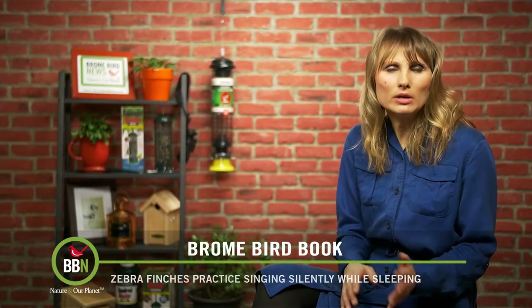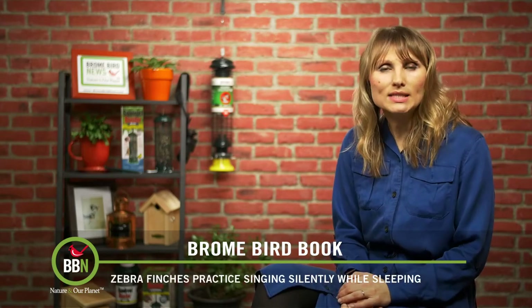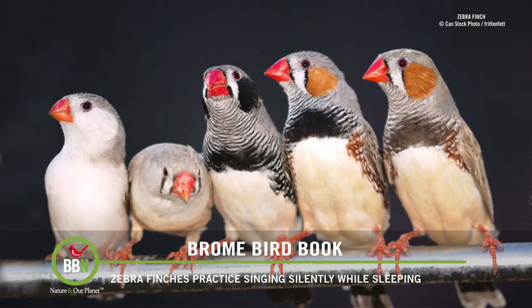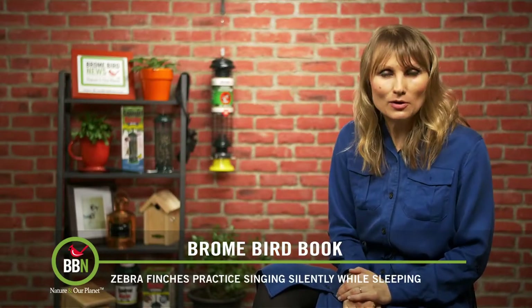It's always been a question whether animals can dream or not. For the past 20 years, scientists have known that the brain patterns of zebra finches change while they're asleep. But a recent study shows us that not only do they dream, they actually sing while sleeping.